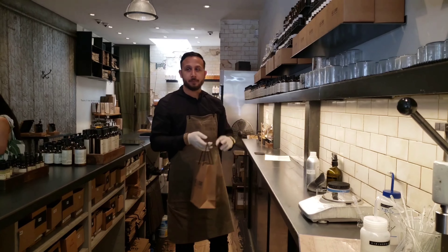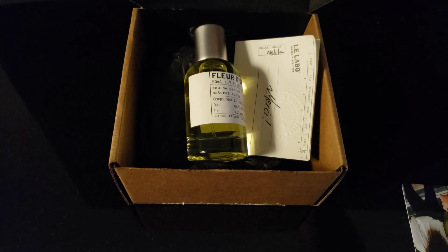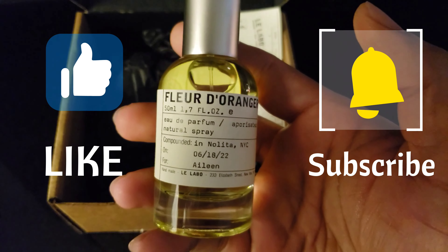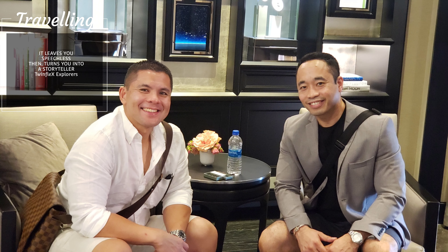Thank you so much for that experience. That's pretty cool. And there you have it, folks — hope you like this video that we shared with you in our travel. If you're new to this channel, don't forget to like and subscribe to support our channel. We'll see you again on our next adventure. Flex on!